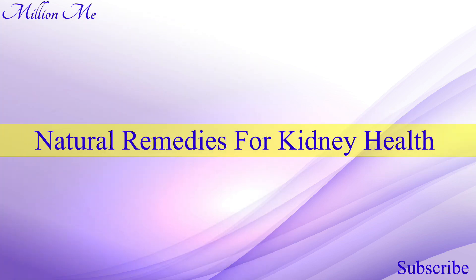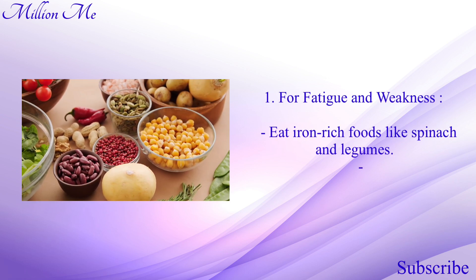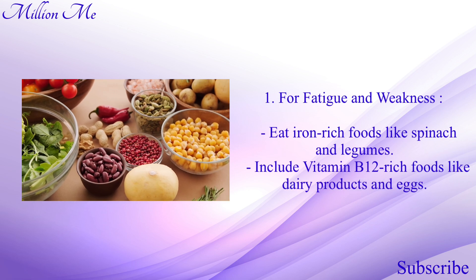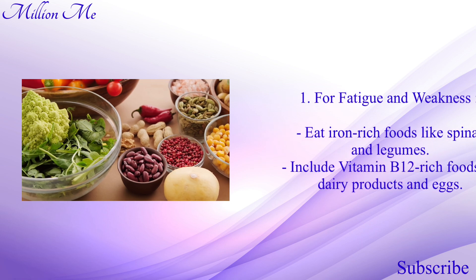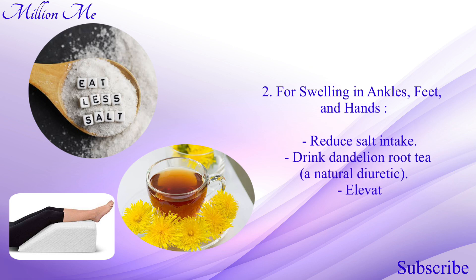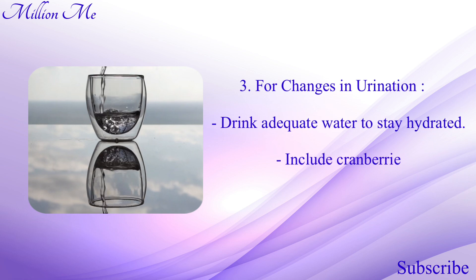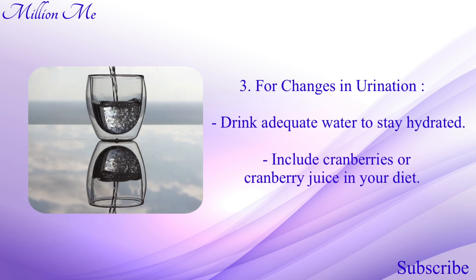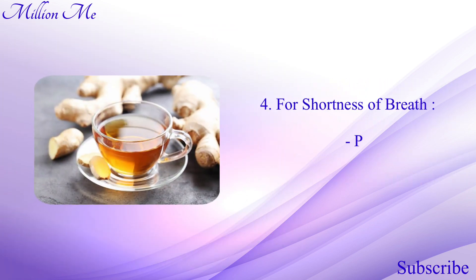Now let's talk about natural remedies for kidney health. Number one, for fatigue and weakness: eat iron-rich foods like spinach and legumes, and include vitamin B12-rich foods like dairy products and eggs. Number two, for swelling in ankles, feet, and hands: reduce salt intake, drink dandelion root tea as a natural diuretic, and elevate your legs while resting. Number three, for changes in urination: drink adequate water to stay hydrated and include cranberries or cranberry juice in your diet.